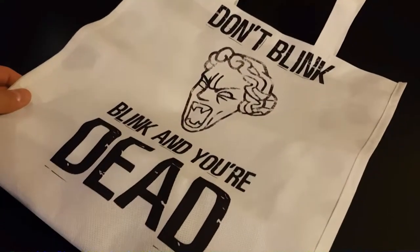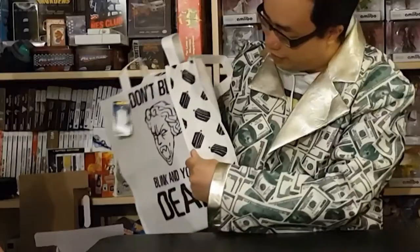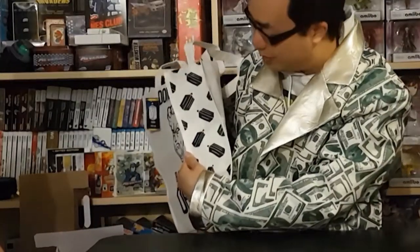Don't blink — blink and you're dead. Now, I don't watch Doctor Who, but I'm pretty sure this is a reference to the Weeping Angels in Doctor Who. And it's a tote bag — just a tote bag, nothing inside. Very clearly a Doctor Who thing.